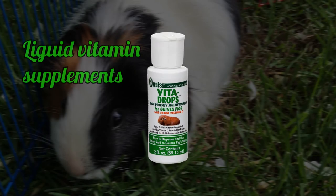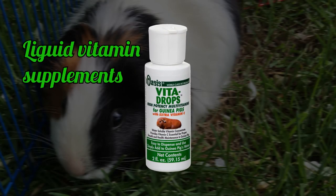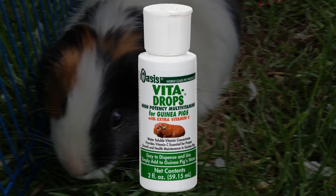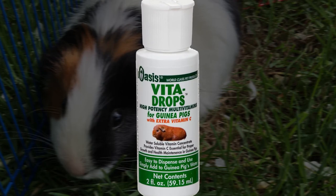Liquid vitamin supplements. Liquid vitamin supplements should not be used because they degrade very quickly and may change the taste of your guinea pig's water. Guinea pigs may refuse to drink water that has liquid supplements in it.